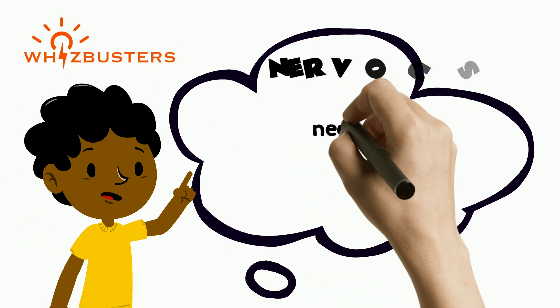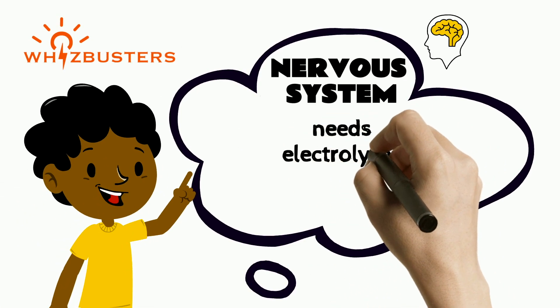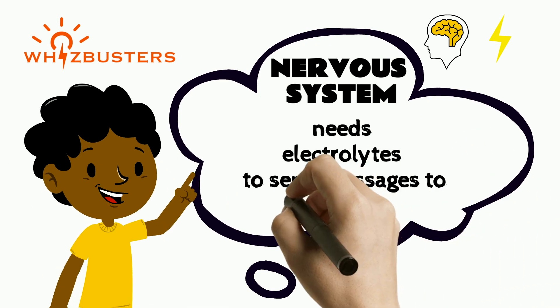The nervous system needs electrolytes for it to function and send messages to nerve cells.